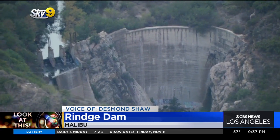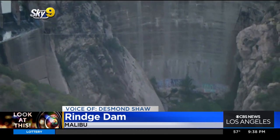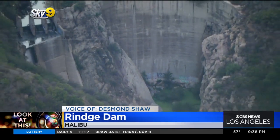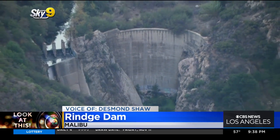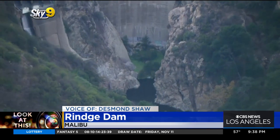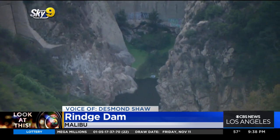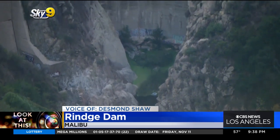This dam is about 100 feet high, and notice how it is built by incorporating this natural rock monolith that was right here in the middle of Malibu Creek — pretty rare to see something like this. It was built basically as a water supply for agriculture, but began to fill up with sediment by the 1940s. It's estimated now that there could be as much as 780,000 cubic yards of sediment sitting behind this dam.